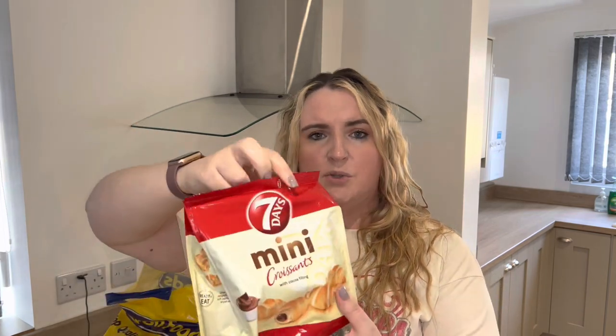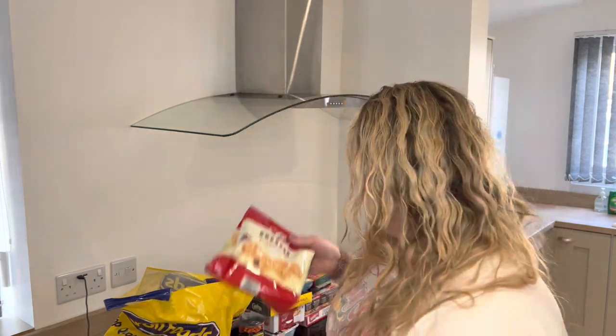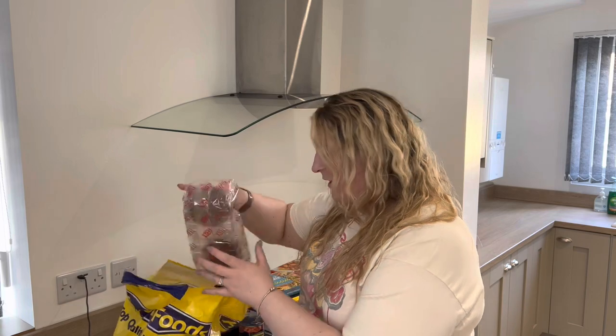We also managed to get Seven Days Mini Croissants with cocoa filling — little snacks for when we're going anywhere in the car. We're aiming to explore Yorkshire a bit wider as the week goes on, hoping to go to the train museum and maybe into York. Having a wee snack in the car keeps you going and it's not too messy, which is great when you've got a four-year-old.